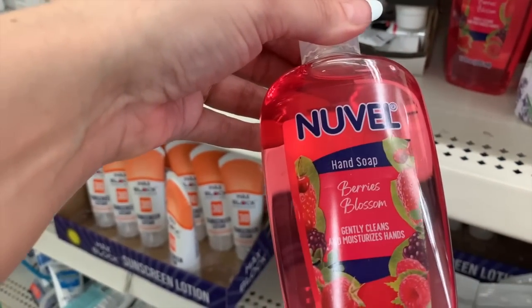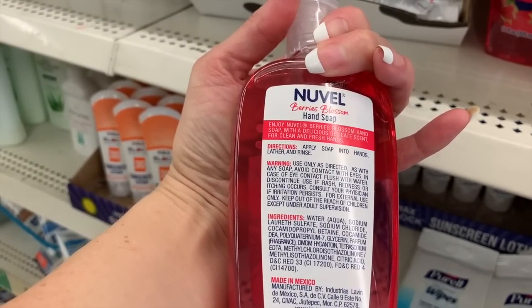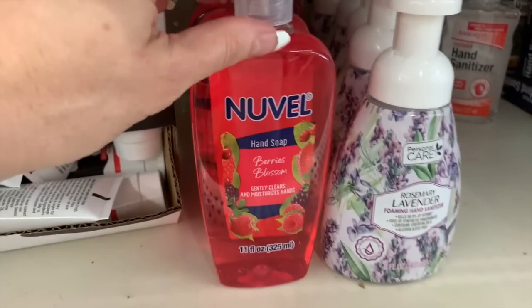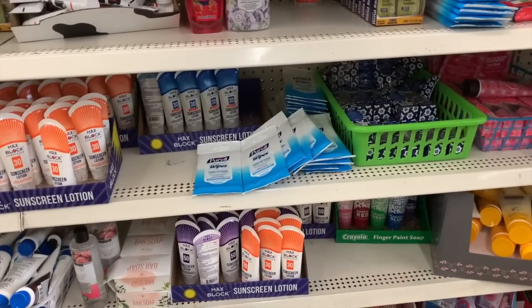And then we have this Nouvelle hand soap in berries. This was made where? I think this was maybe Canadian. I'm not sure — please let me know down in the comments if you know.